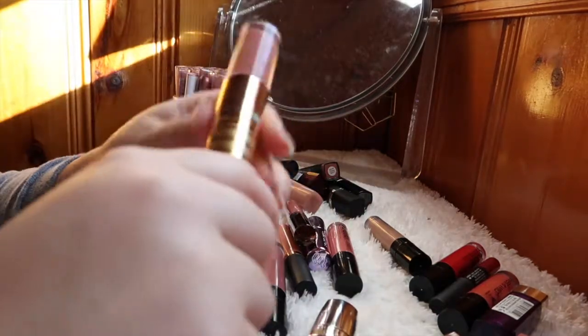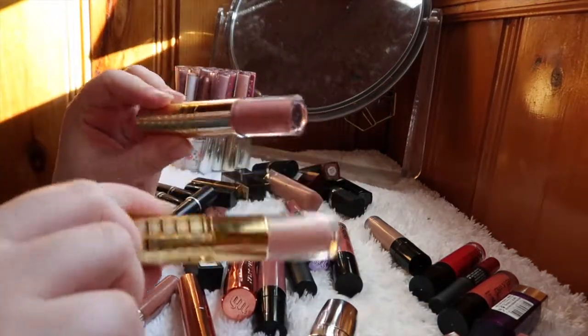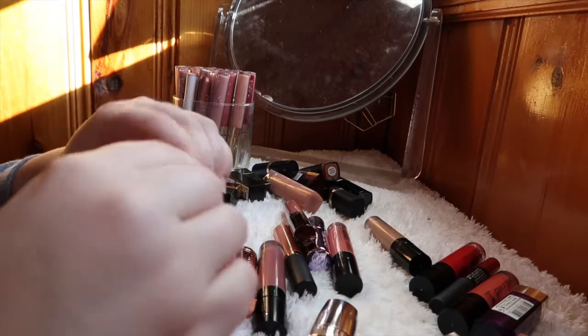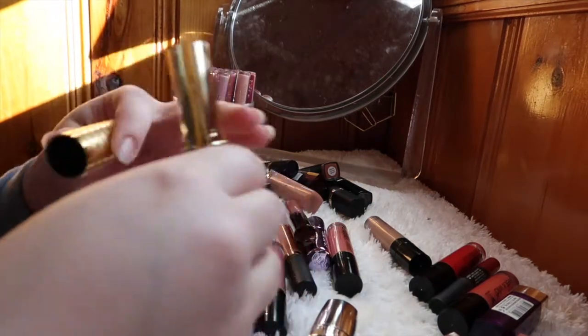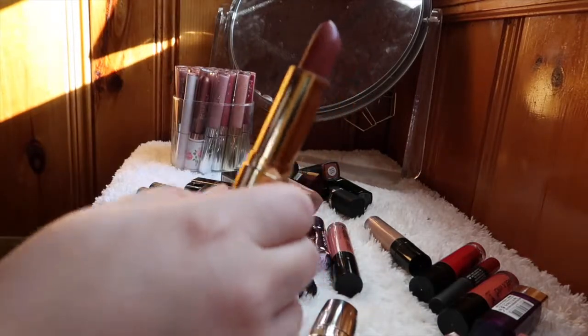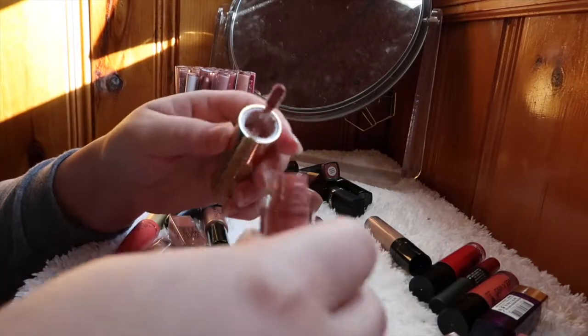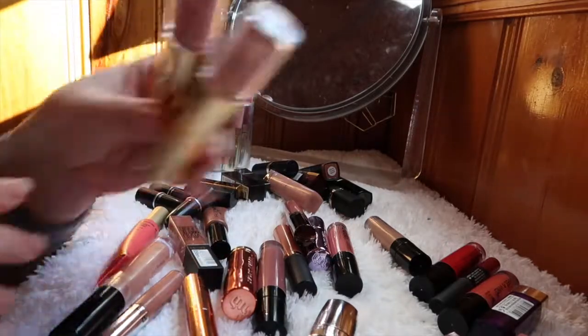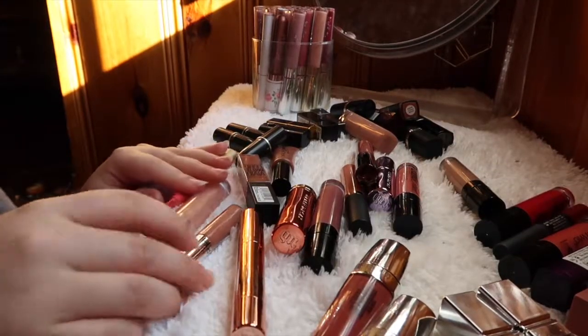These two lip duos from Tarte — the Lip Sculptor lipstick and lip gloss combo — I never reach for these at all, even though they're really pretty colors. By now they're also really old, so I don't feel comfortable using them anymore. Those are going to go.